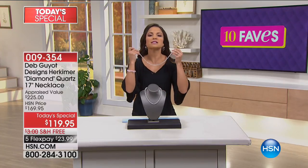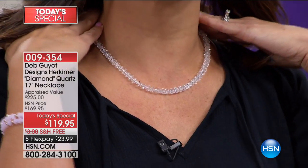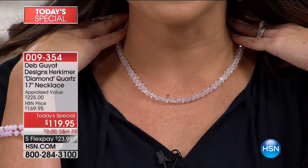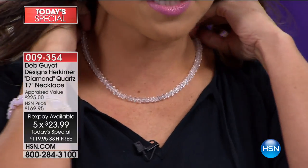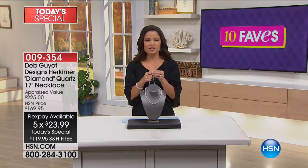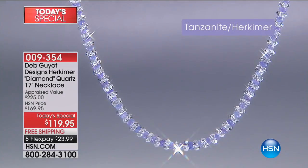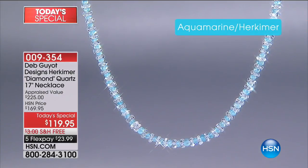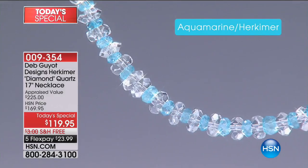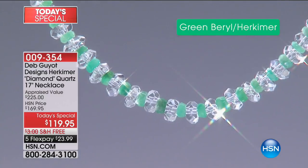This is 17 inches of beautiful Herkimer Diamond, designed by Deb Guille — the most beautiful necklace. It's that popular Herkimer tennis necklace and it just shimmers and sparkles. We have it today for $119.95 on five flex payments of $23.99 — just to wear a little bit of luxury. This is such a special piece of jewelry.